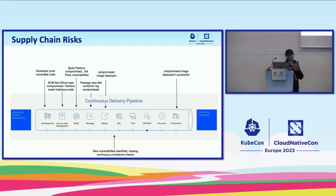So what are supply chain risks? Here is an illustration which shows different stages in a deployment — development, source code management, build step, packaging, and deploying onto dev and production. In development, a developer can push vulnerable code into your SCM. Source code management tools like GitHub itself can be compromised. If you remember the case with Okta, their GitHub repository was hacked and malicious code was inserted.